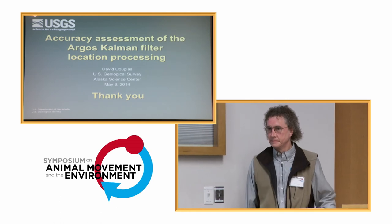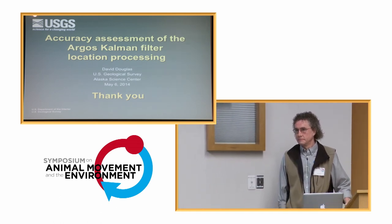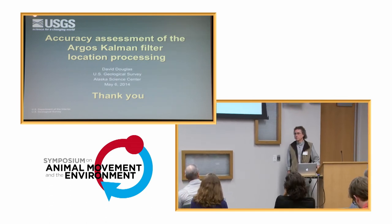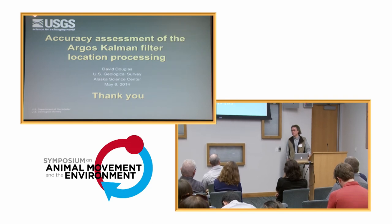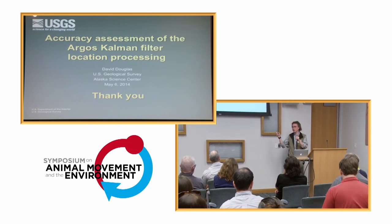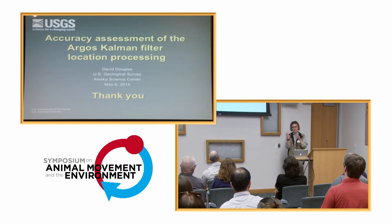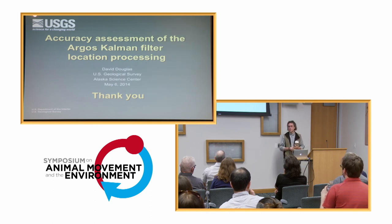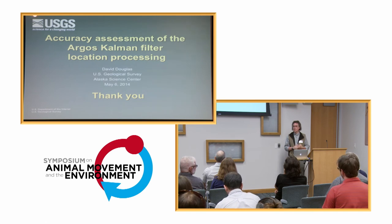In response to a question about aberrant locations: the Kalman filter in general tames those way down, though you still get a few — it's not ready for prime time in that regard, but it has definitely reined in a lot of the aberrant ones. A lot of those aberrant locations in raw Argos data occur because the primary and alternate solutions haven't been chosen correctly, and the Kalman filter does an excellent job of getting that decision right. I think one more step of post-processing before you use Kalman filter data is advisable, and the CRAWL model works very well for that.